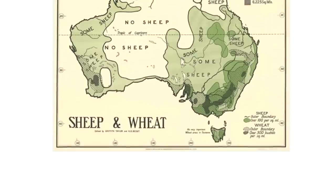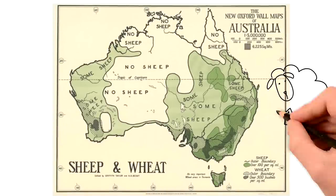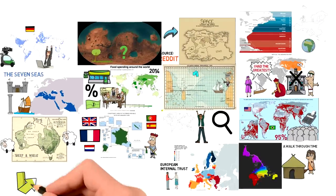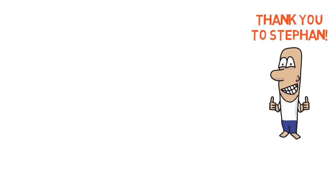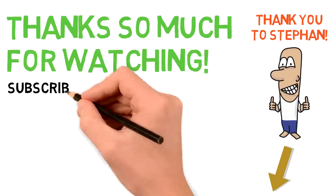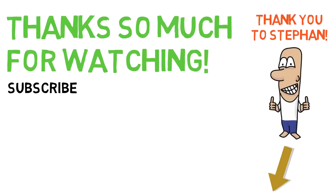And before we go, here is a map of Australia according to the availability of sheep, going from no sheep to some sheep or a lot of sheep. And those were a few more interesting maps that you maybe hadn't seen yet. Thank you to Stefan for becoming the most recent Patron. If you want to support the channel, get a shoutout, and get more content, make sure to check out my Patreon in the description. Subscribe if you want to catch future videos. Thank you for watching — I will see you next time for more general knowledge.